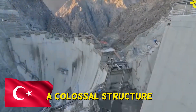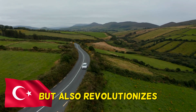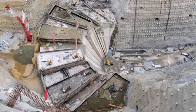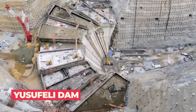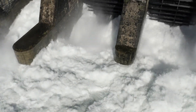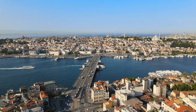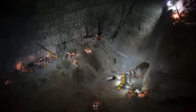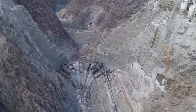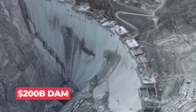Have you ever imagined a colossal structure that not only defies the limits of engineering, but also revolutionizes an entire region's landscape, providing water, energy, and hope? Called the Yusufeli Dam, this project will essentially use the power of the Euphrates River, manipulating the flow of water to create hydroelectric energy capable of providing clean electricity to millions of households throughout Turkey. Today we unravel the story of a groundbreaking project — a dam that has shattered records and transformed lives. What does it take to build a $200 billion Turkish mega dam? Let's find out.